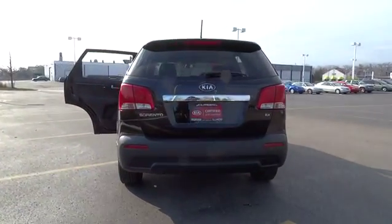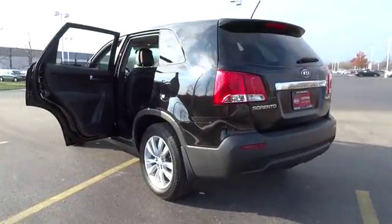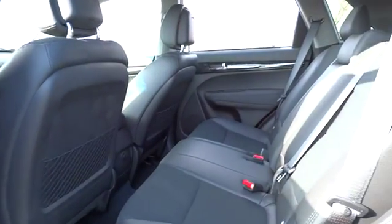Stability control, traction control, anti-lock braking system, steering wheel audio controls, power steering, adjustable steering wheel, driver airbag, keyless start, cruise control.